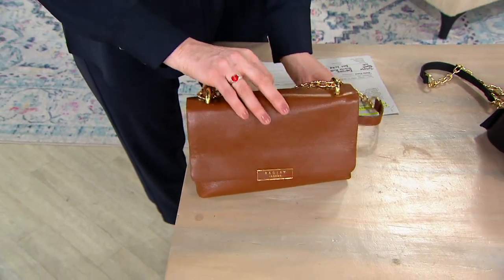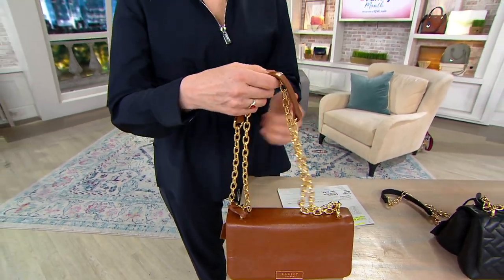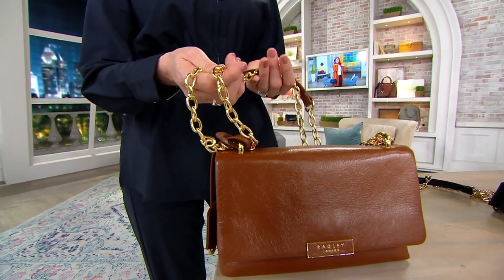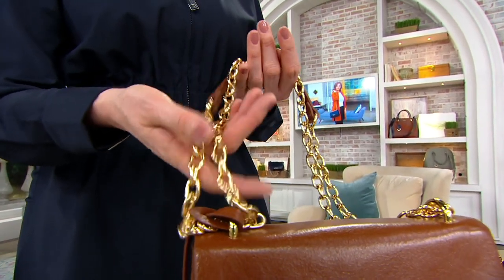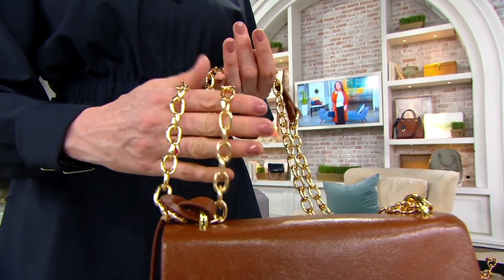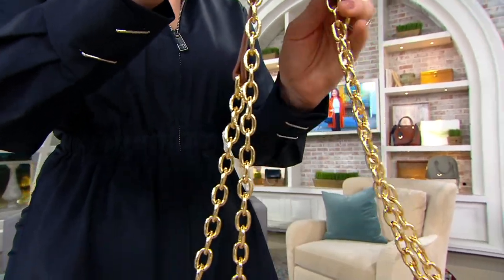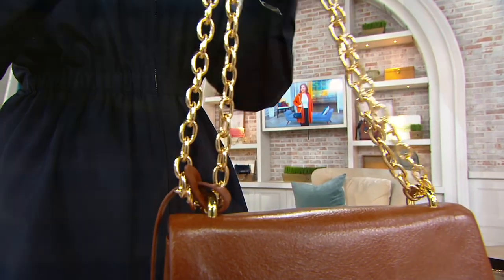The chain is gorgeous because it's a sliding chain, giving you the versatility of wearing it short as a shoulder bag or making it nice and long as a crossbody. The hardware is so substantial — jewelry quality, exactly. At Radley we think about the zippers, hardware, and trim just as much as the beautiful leather, so all the attention to detail is truly exquisite.